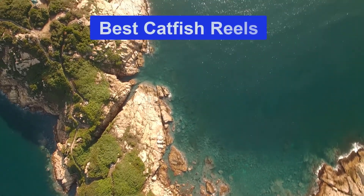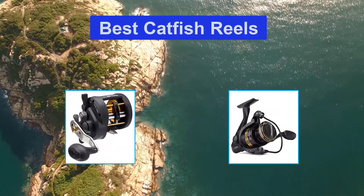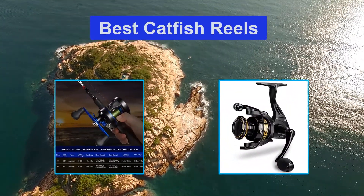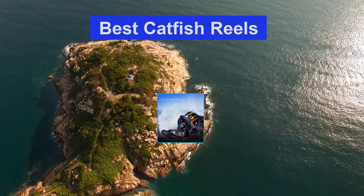Hello guys, welcome back to Smart Review Lab. Today I am going to talk in this video about the best catfish reels that you should buy. Let's get started.